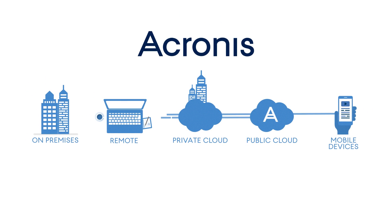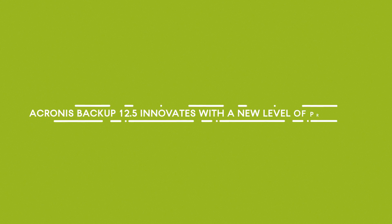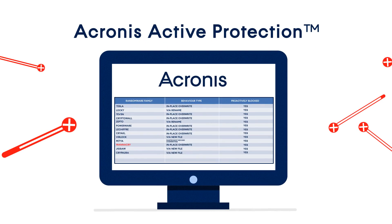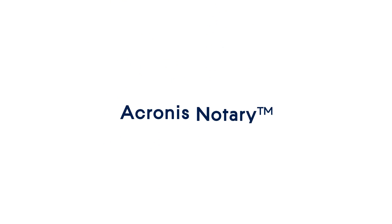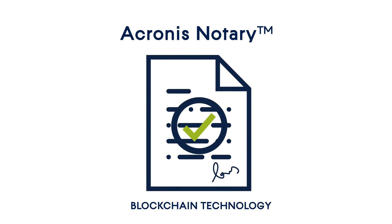Acronis has you covered. Acronis Backup 12.5 innovates with a new level of protection. Acronis Active Protection stops ransomware attacks by proactively defending your systems and reversing unauthorized data encryption. Acronis Notary ensures the validity and integrity of your data using blockchain technology.